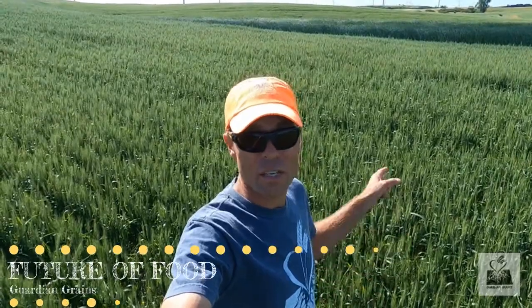The only thing feeding this crop is probiotics — the natural, native bacteria that live and breathe in our soil system. When we do that, we create a fully functioning regenerative, renewable soil system to produce food for the future. This is the future of food.